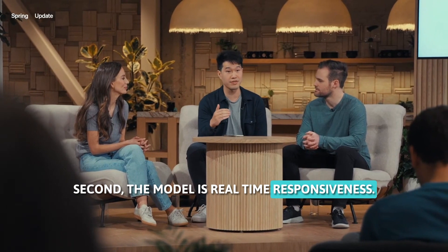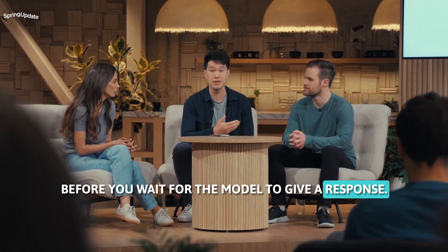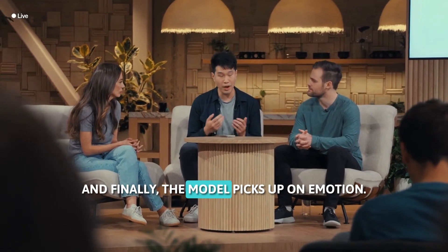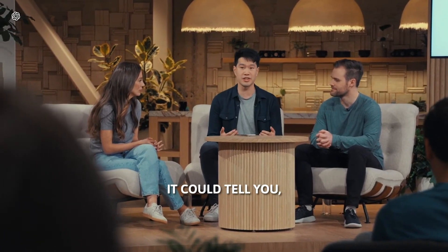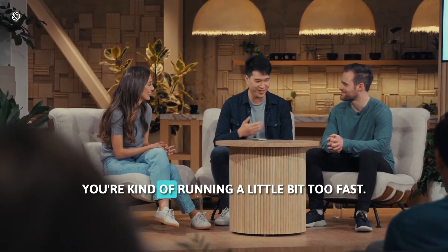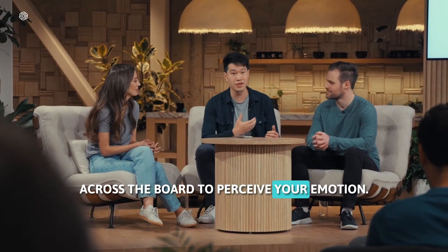Second, the model has real-time responsiveness. That means you don't have this awkward two to three second lag before you wait for the model to give a response. And finally, the model picks up on emotion. When I was breathing super hard there, it could tell and it knew — hey, you might want to calm down a little bit. You're running a little bit too fast. It really has that capability across the board to perceive your emotion.